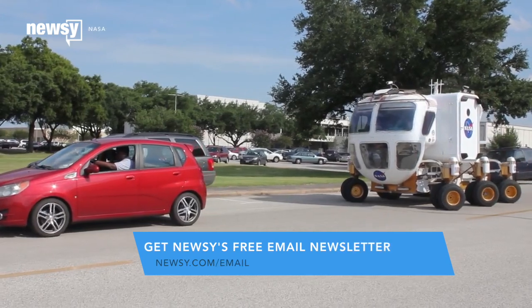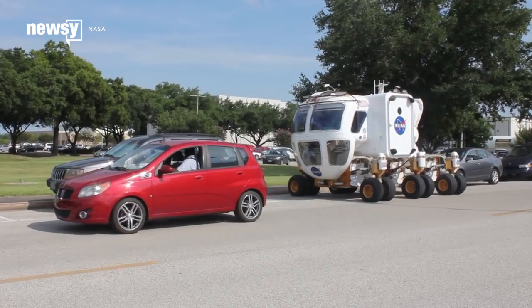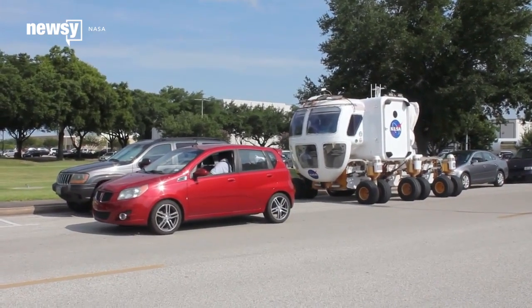That same design will address other problems too, like parallel parking more efficiently, which would be so much easier if cars would just go sideways.